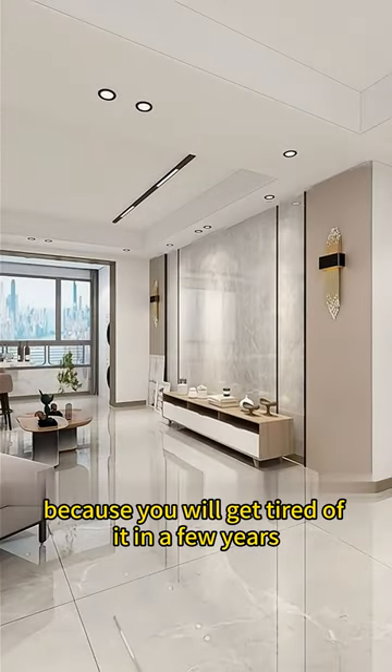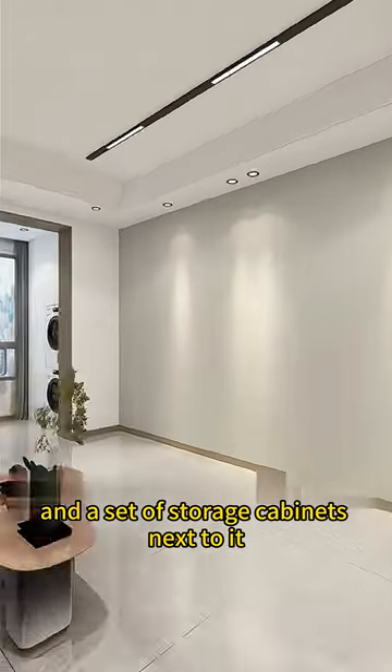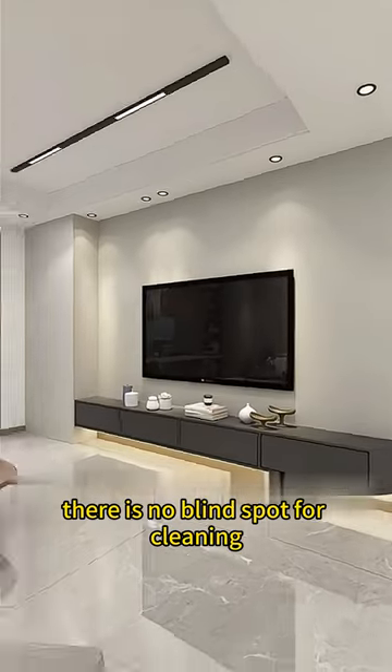Don't make a popular TV wall, because you will get tired of it in a few years. It is better to paint latex paint directly, with a set of storage cabinets next to it, which is simple and attractive, paired with a suspended TV cabinet — there is no blind spot for cleaning.